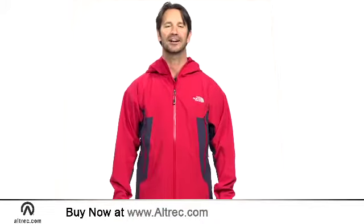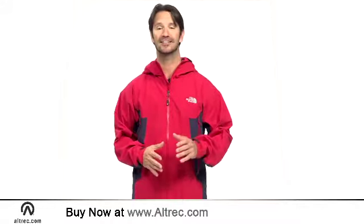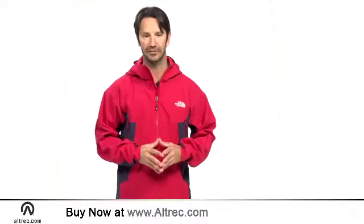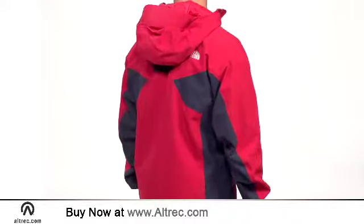Hi, I'm Sam with Altrek.com. When your next adventure demands serious storm protection and technical performance, the North Face Potosi jacket delivers. This minimalist shell is designed to be an integral part of any alpine layering system.